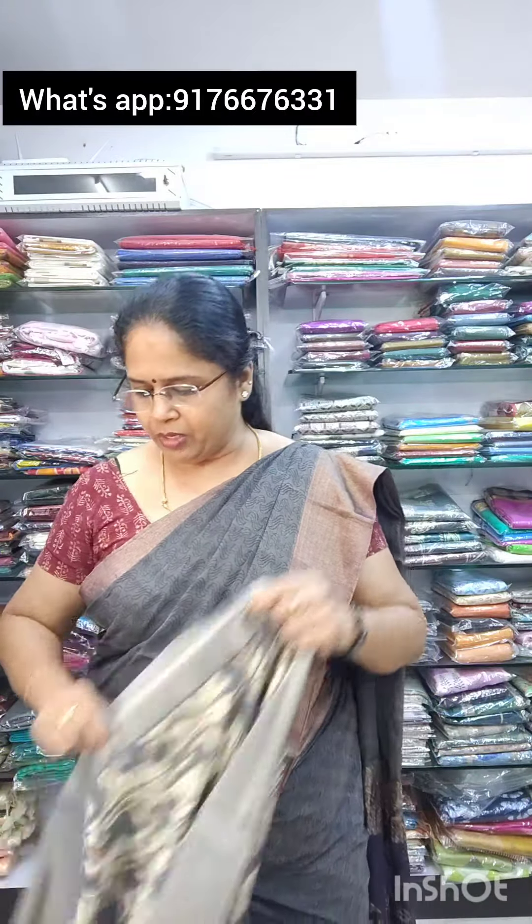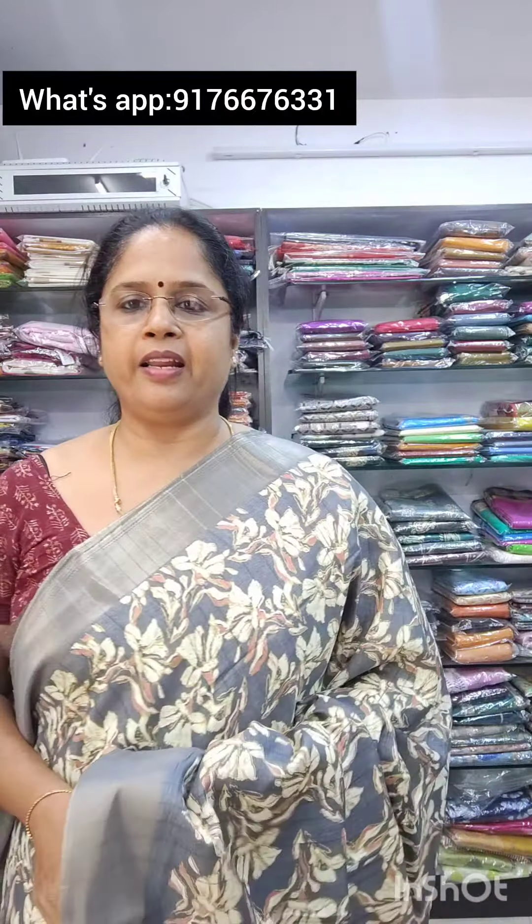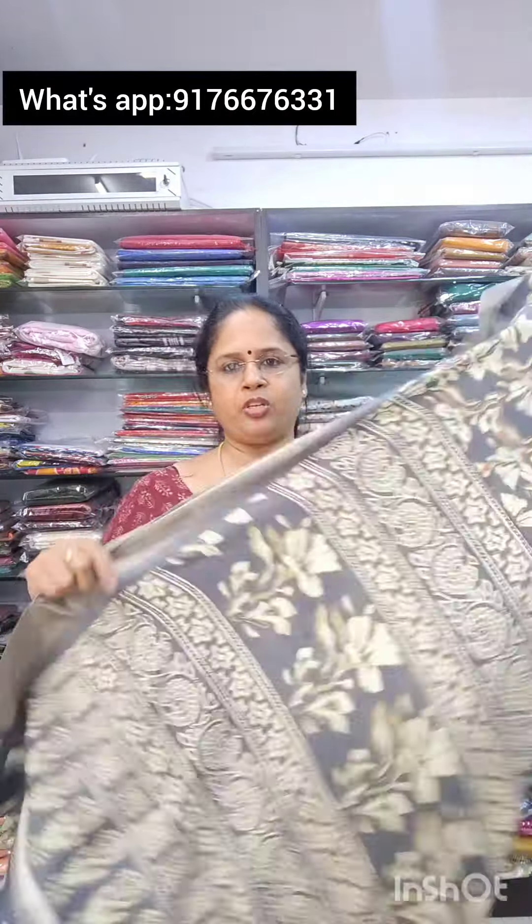Next is saree no.2. Same type, in a beautiful grey shade. It is 750 plus shipping and comes with a fringe blouse.